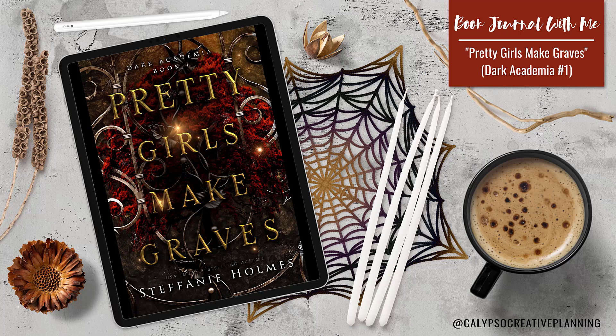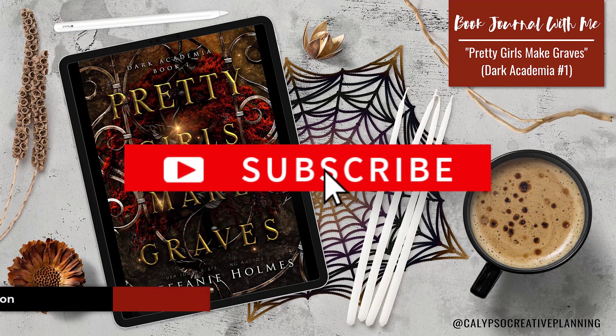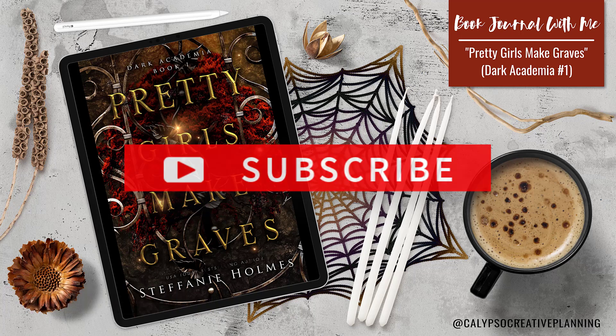Hey guys, it's Tori from Calypso Creative Planning. Happy Friday. For today's video, I've got a brand new book journaling video for you from a book that I read back in November of last year. I cannot wait to show it to you, so stick around.